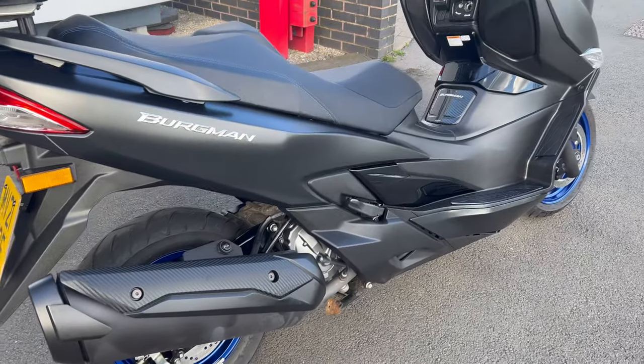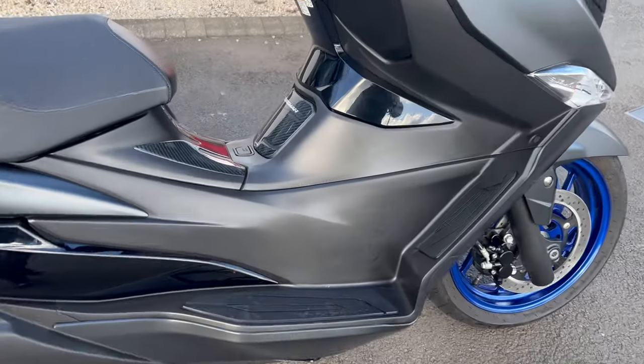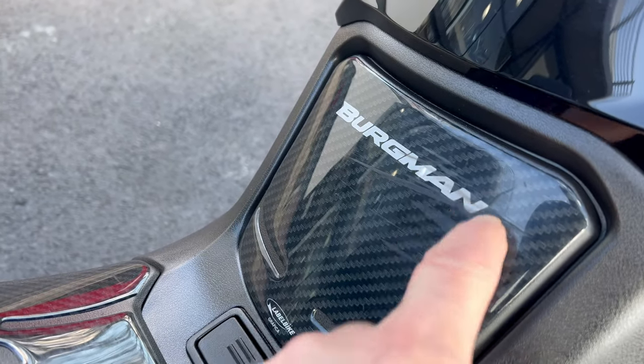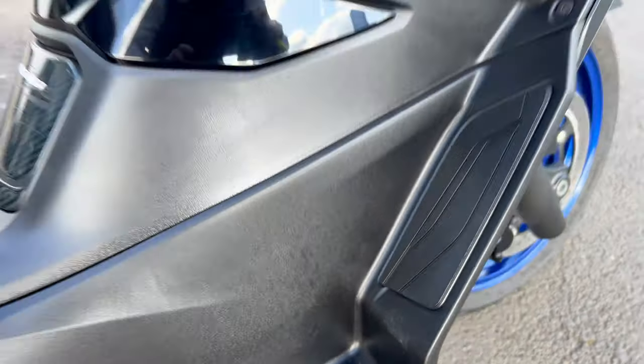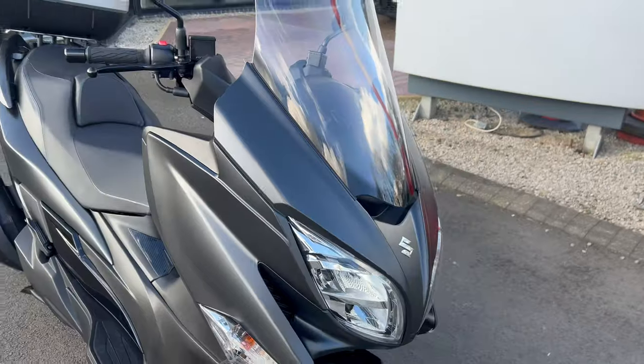So if you're in the market for one of these then you really need to pop down and have a little look at this one. It's got a couple of little marks on but nothing really to write home about — a couple of scrapes on the little sticker there, a little bit of boot mark on the front there, but apart from that the bike's pretty clean. Nice big tall windscreen as well.